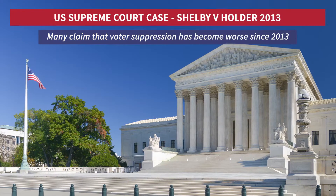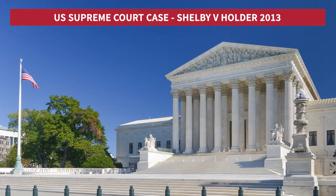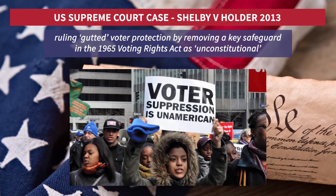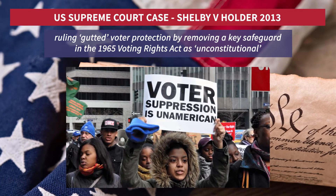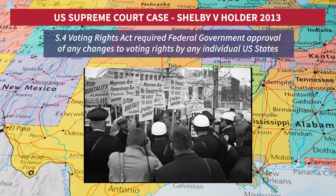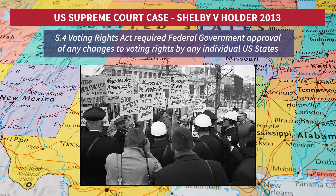Many claim that voter suppression has become worse since 2013 in the US, with a Supreme Court majority ruling in Shelby v Holder. Critics say this ruling gutted voter protection by removing a key safeguard in the 1965 Voting Rights Act as unconstitutional. Section 4 of the Voting Rights Act required federal government approval of any changes to voting rights by any individual US state.